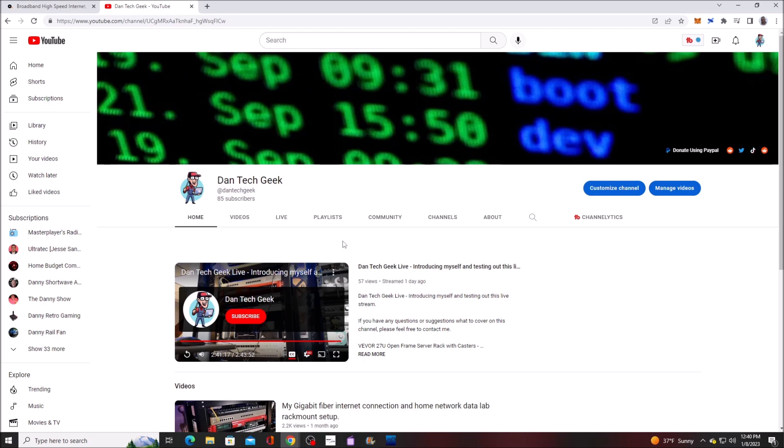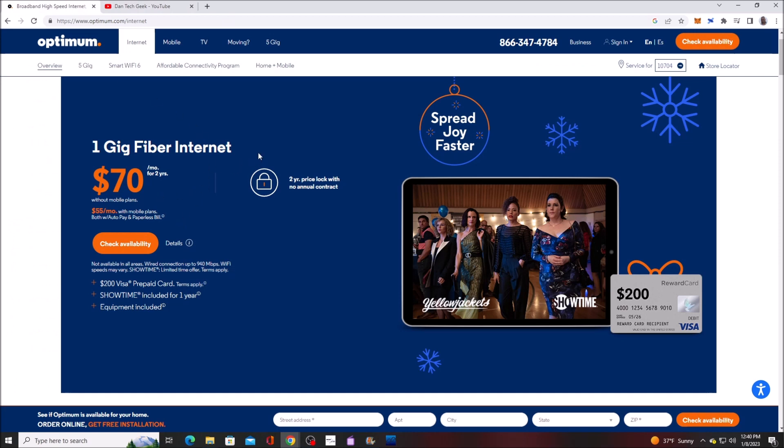A brief overview about it real quick. I'm going to go to Optimum — this is the plan that I have at the moment, although I ain't paying $65 a month. It's locked in for two years. The reason why I went with the Optimum Fiber Internet is because before that I had the cable modem service — Optimum Cable. I had 300 megabits per second download speed, and upload speed was about 30 megabits.